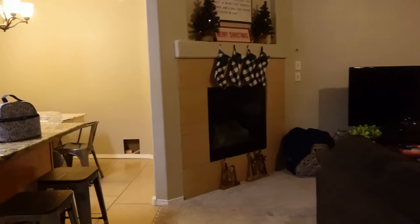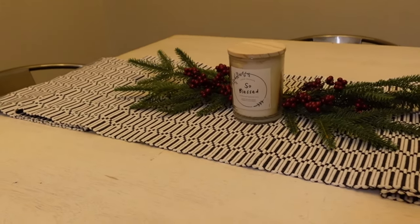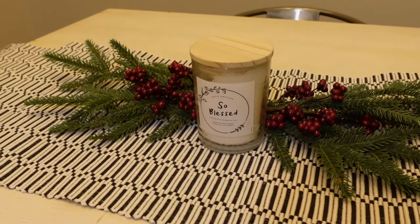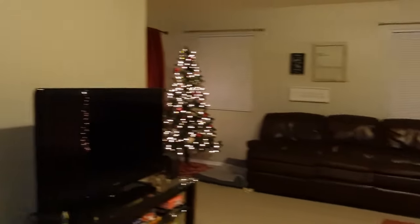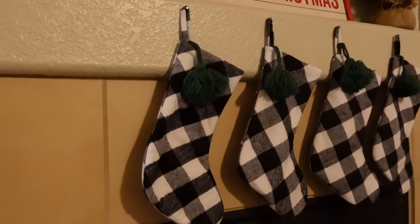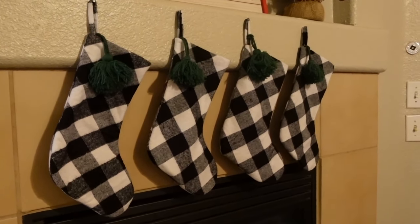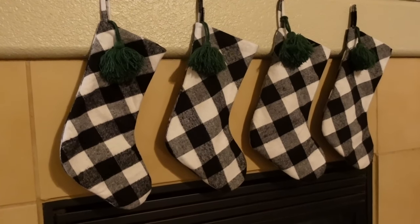I just made it home. Here is the Christmas decor we have going on at our house. Here is the dining room table — look at how cute that is. I think it was Ashley or Michelle who did that. Here's what the living room looks like — here's our little fireplace. While I was gone, one of my roommates got stockings for us. There are four stockings because one is for Lily, my roommate's dog. We used to have four roommates but now there are only three.